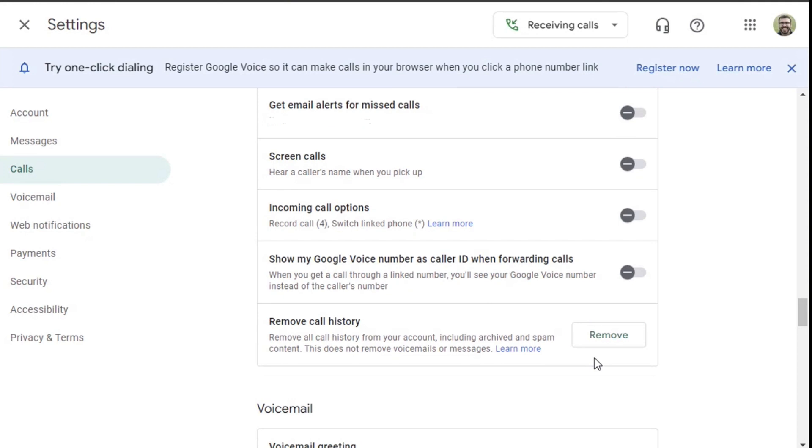Inside the call section, if you scroll down, you'll see things like get email alerts, screen calls, and incoming call options. You can even have your Google Voice number show on your mobile device when a call comes in — a great way to see if it's a spam call or a business call. You can save your Google Voice number in your contacts, and every time you get a call from that number, it'll show the caller ID as your business name, so you know it's a business call versus a personal call.